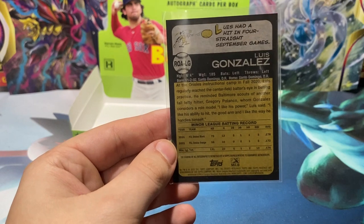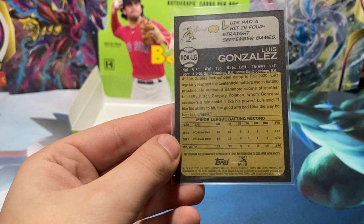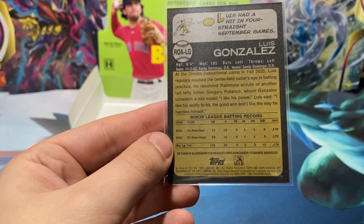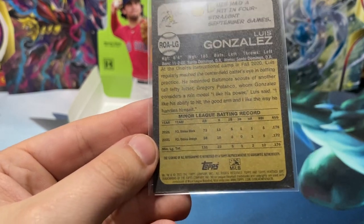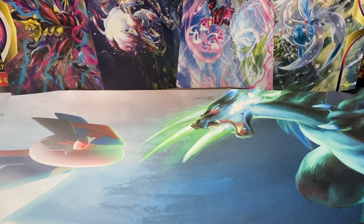6-4, 185, lefty-lefty, born in 2002 in the DR. Luis regularly reached center field's batter's eye in batting practice. Baltimore Scouts have another tall lefty, Gregory Polanco, whom Gonzalez considers a role model. 'I like his power, I like the way to hit, and the good arm. I like the way he handles himself.' He's playing in the FCL Orioles — single A, not a great average, but could definitely be something in the future as long as he has time to develop. That ends the box — I hope you guys enjoyed the fact that I kept the box on screen the whole time. If you enjoyed this opening, hit that like button, comment down below. Peace out, rock on, stay super classy, and have yourselves a great day.